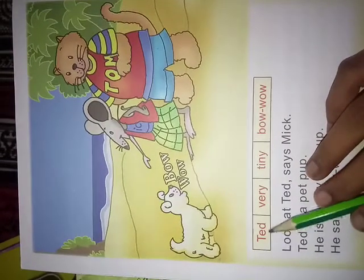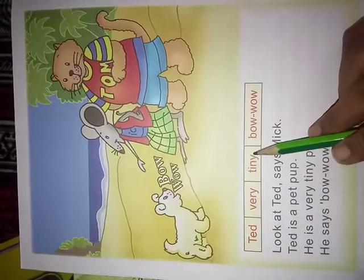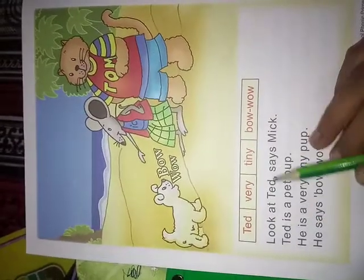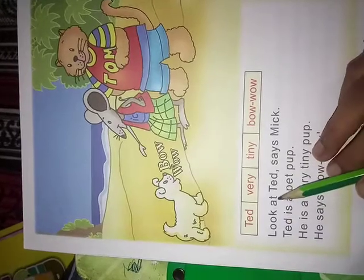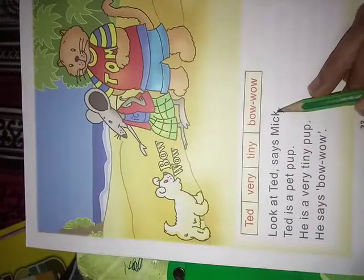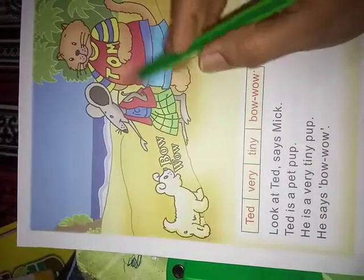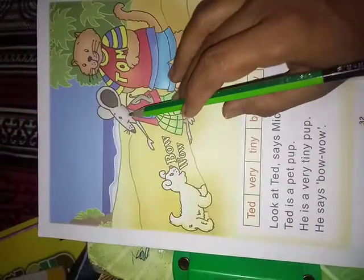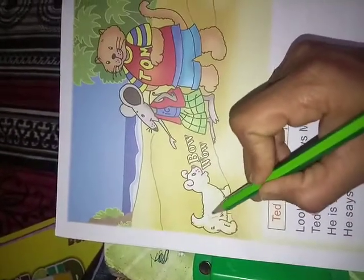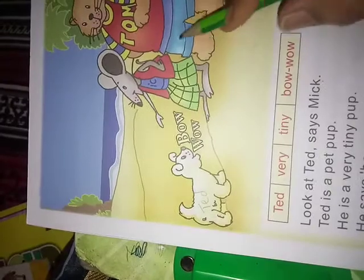Now, first line. Look at Ted says Mick. This is Mick and this is Tom. Mick, Tom, what are you saying? This is Ted. This is the pet animal. This is Ted. Look at Tom. Look at Ted says Mick.